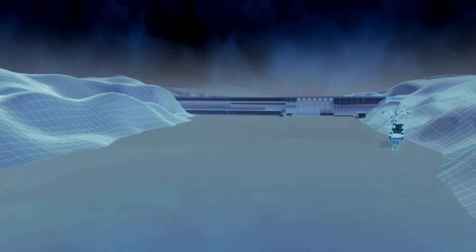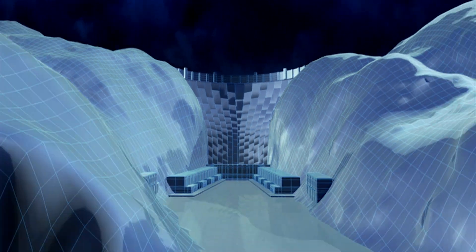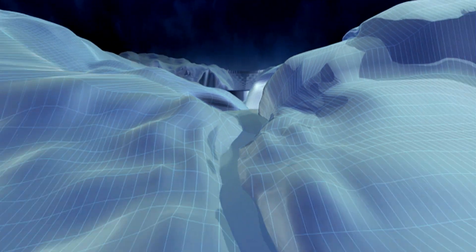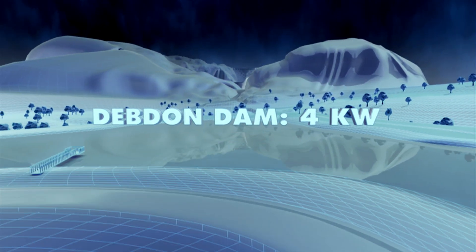To understand how the Three Gorges Dam can produce so much power, we need to travel back in time to 19th century Britain and a modest stream in Northumberland, the power behind the world's first hydroelectric dam.